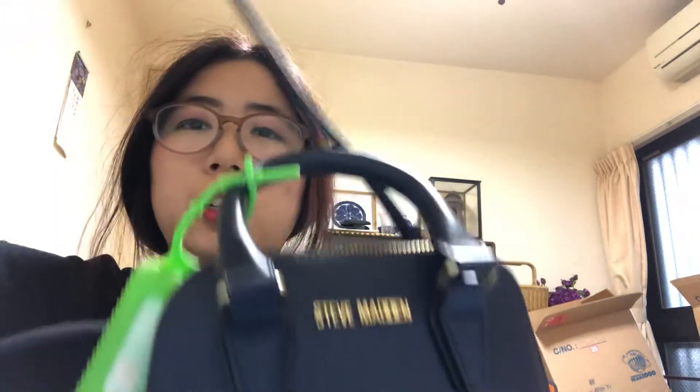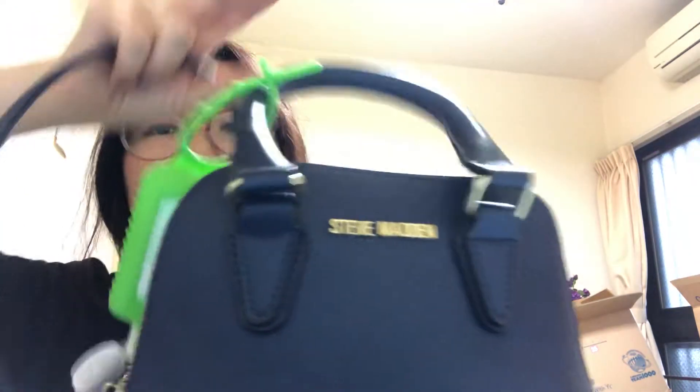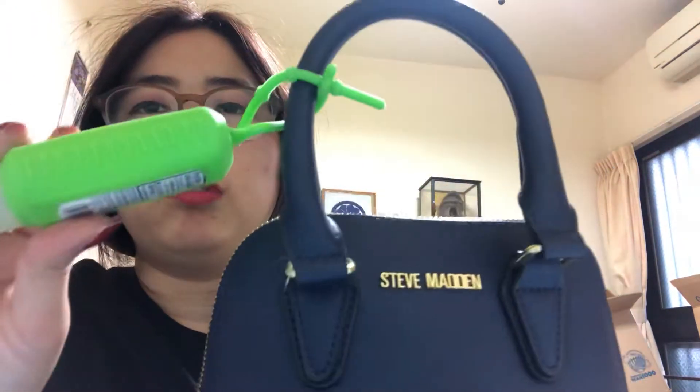It comes with a little strap thingy so you can put it on like this and hold it on the shoulder or whatever. It comes with this as well, and on the handle on the front I have...